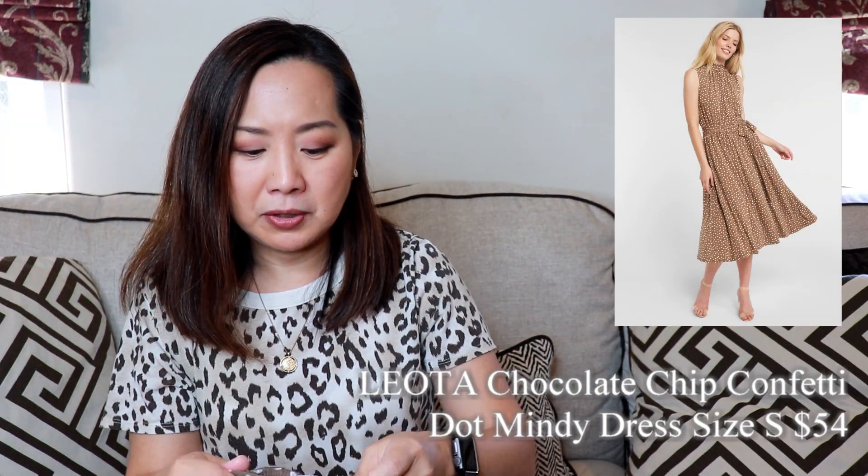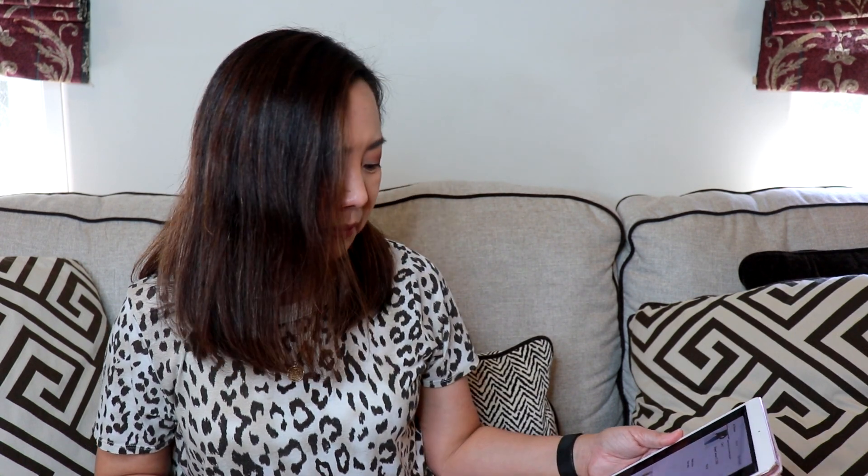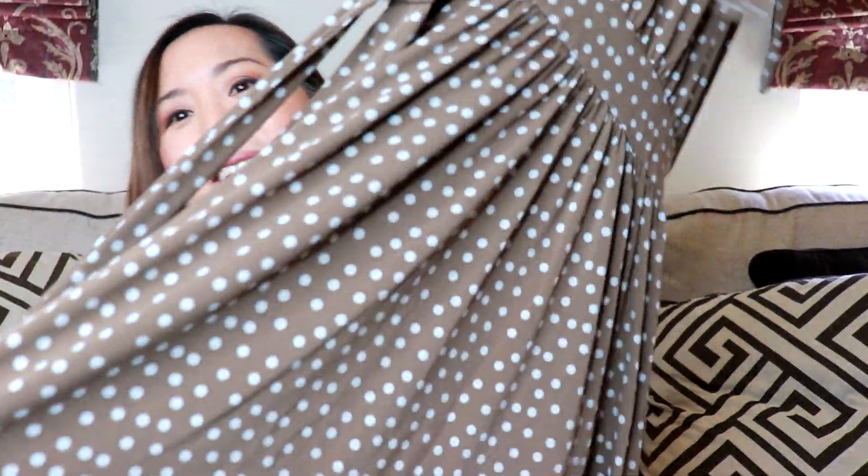Lastly, I got this dress I've been wanting to get forever. It's a polka dot brown dress by the brand Leota — I've gotten that brand from Stitch Fix before and I know it can run a lot. I got it in a size small; they don't have petite sizes on Haverdash's website. The buyout price is $54 but the retail is $148, so that's a pretty good discount. It's a stretchy knit material and it's long — hopefully it won't look like a maxi dress, it's supposed to be a midi. I like it because it reminded me of Julia Roberts in Pretty Woman — that polka dot brown dress.